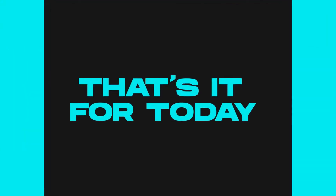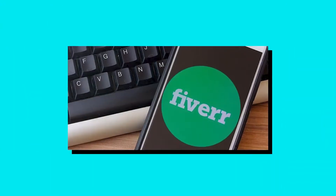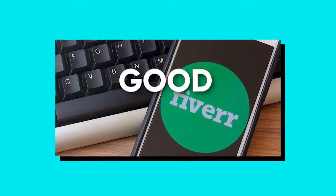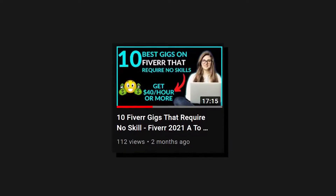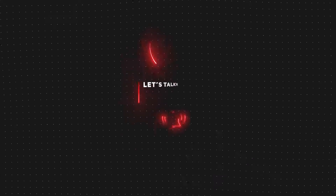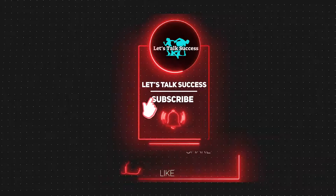That's it for today. We hope these freelance tips will help you improve your sales and grow yourself on Fiverr. Good luck! Check out our video on the top 10 Fiverr gigs that require no skill. Don't forget to like and subscribe to know about the latest updates.